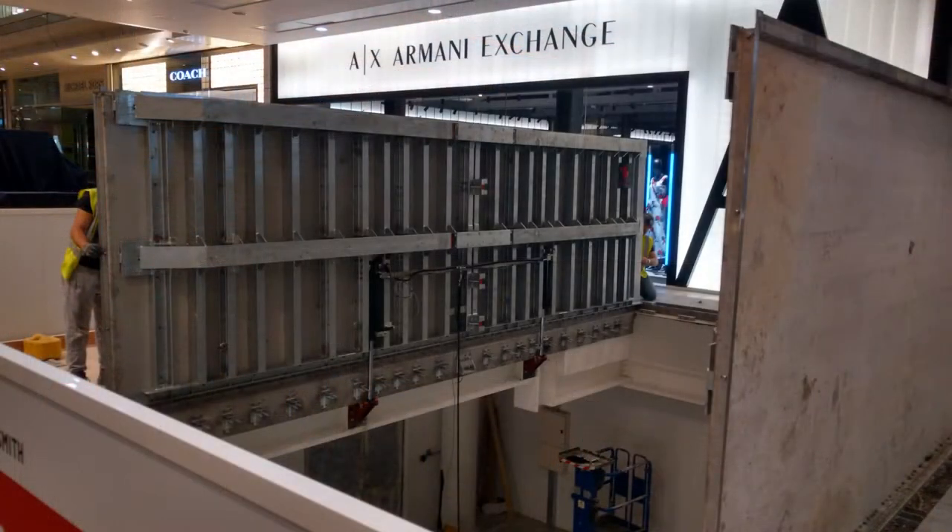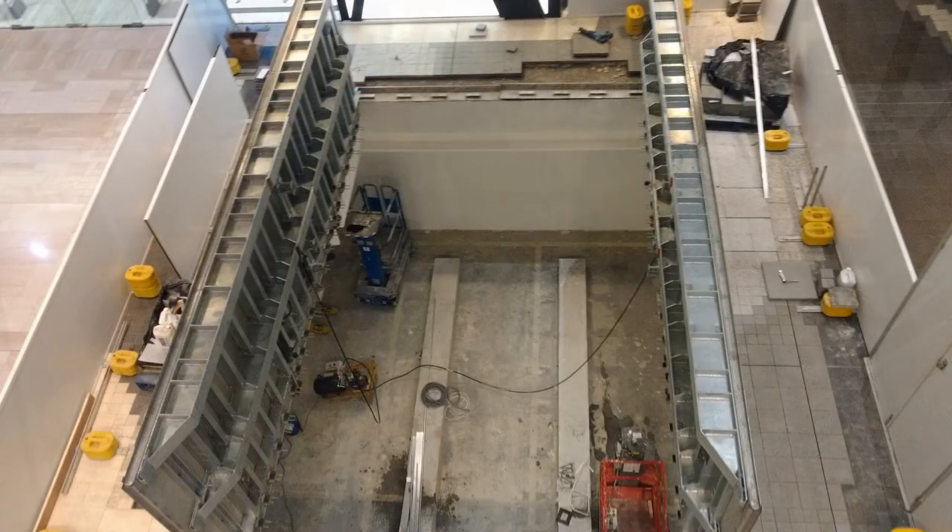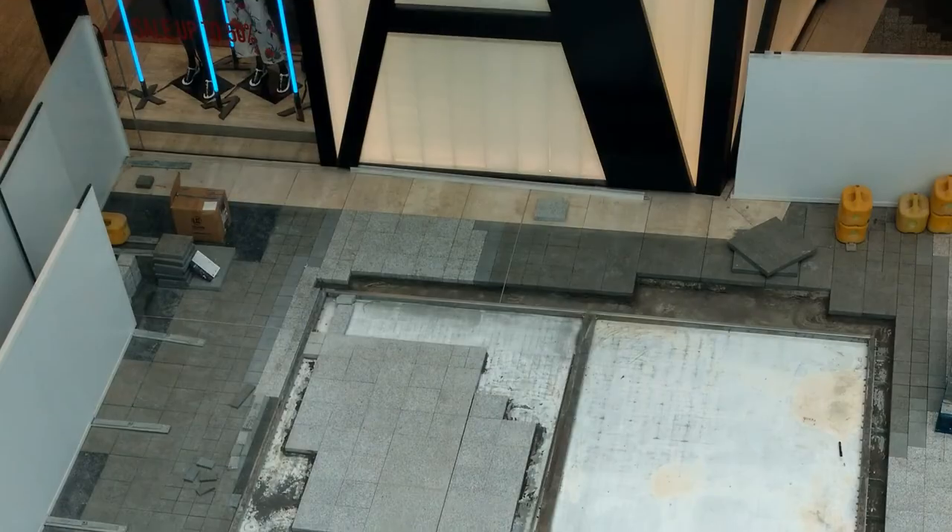Located in Westfield's large, bright, and airy atrium, Shorespan designed and manufactured a double-leaf flush floor hatch to fit a structural opening of 6.5 metres by 4.5 metres.